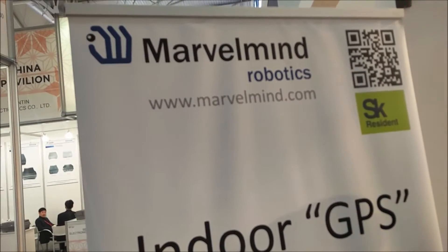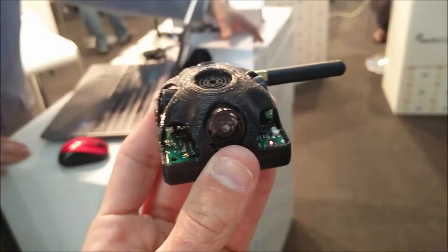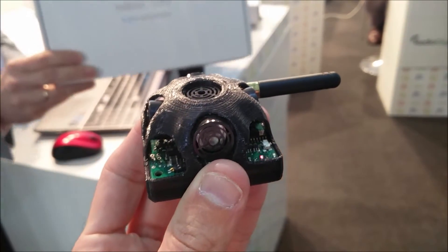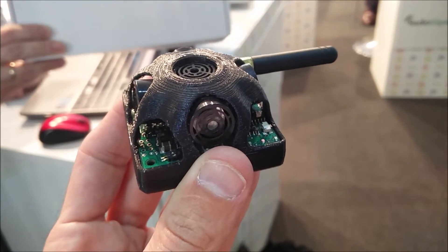This is Bruce Krolwish from Grizzly Analytics. I'm here with Marvell Mind at the Mobile World Congress seeing a demo of their indoor location technology based on ultrasonic sound for positioning and ranging, and using ISM band radio for synchronization.